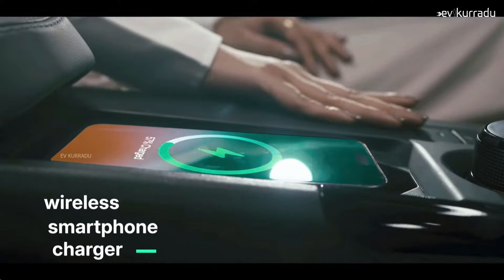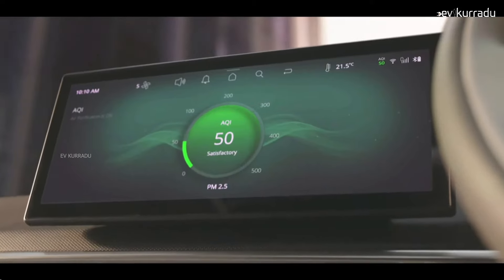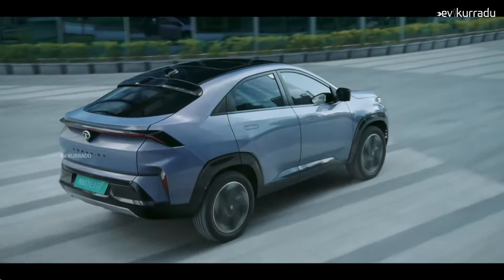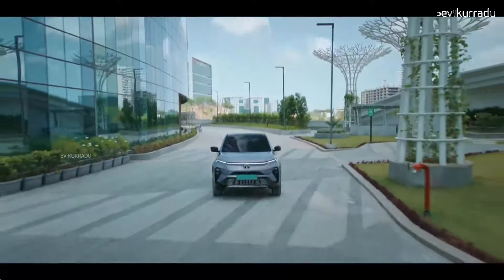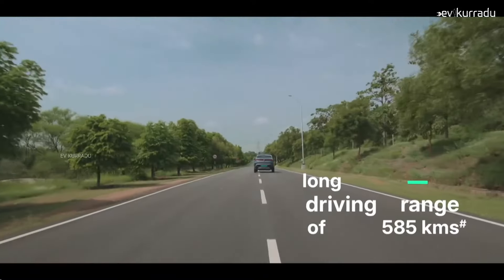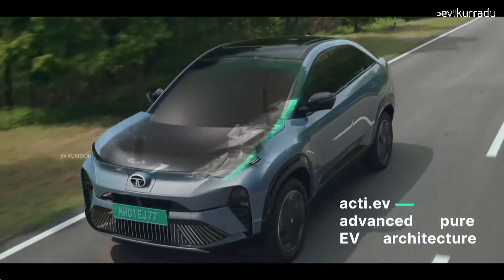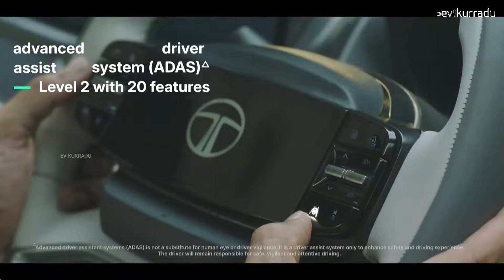This vehicle supports vehicle-to-vehicle charging. For safety, it offers 3-point ELR seatbelts, L2 ADAS features, a 360-degree camera, electronic braking assistance, and electronic stability control. The Curvv EV has received a BNCAP 5-star safety rating and features a high-strength steel chassis.